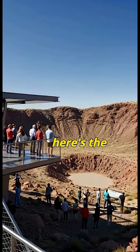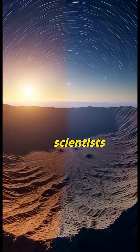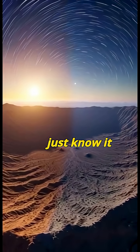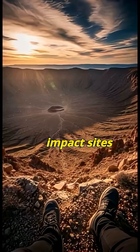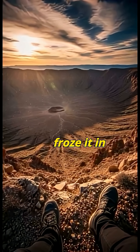And here's the weird part — it's still perfectly preserved today. Scientists call it the Barringer Crater, but most people just know it as the Meteor Crater. It's one of the best preserved impact sites on Earth, because Arizona's dry desert air froze it in time.